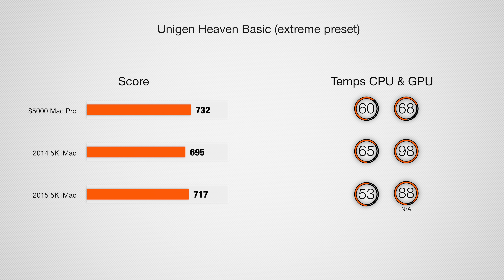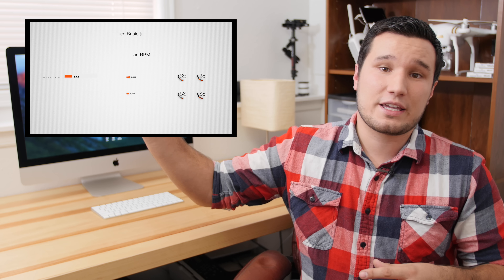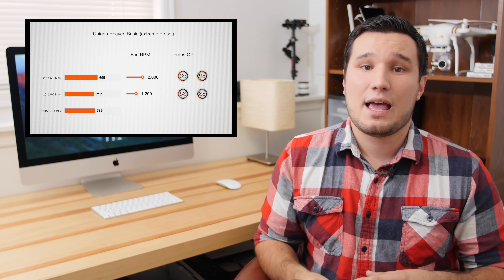Taking a look at Unigine Heaven, the new iMac is just slightly faster than the older version in raw GPU performance. But some interesting things to note: the fan RPM is lower sitting at idle at the end of the test, the CPU is 12 degrees cooler, and the GPU is 10 degrees cooler. I'm very happy about that. For more detailed results, check out my overheating comparison where I run the test multiple times with manual fan speeds for extended use.